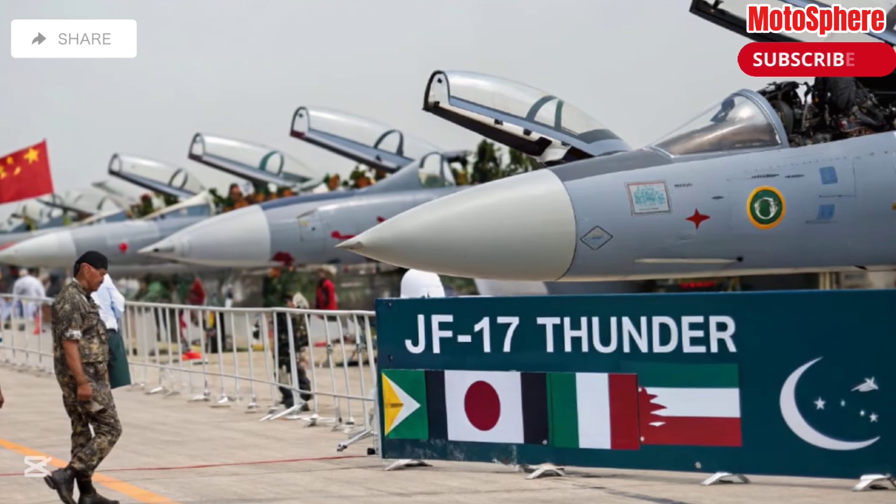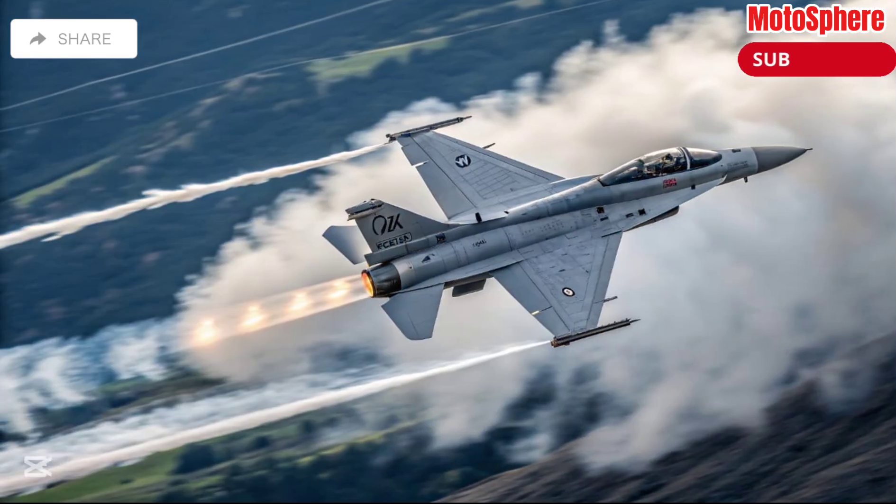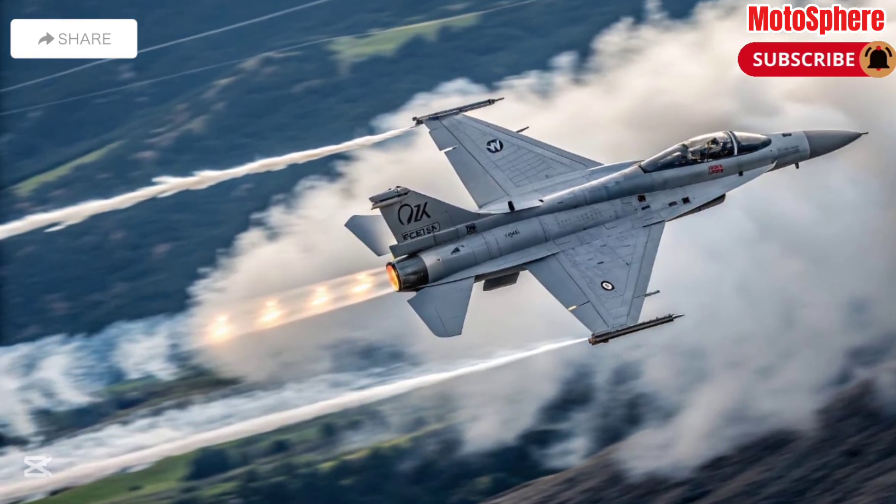Avionics and Radar: features an advanced fire control radar, digital cockpit, and modern electronic warfare systems.